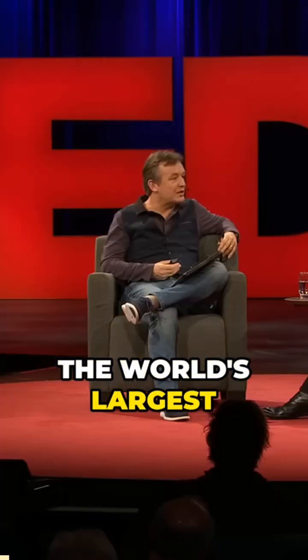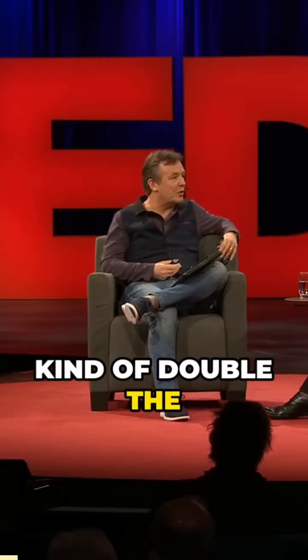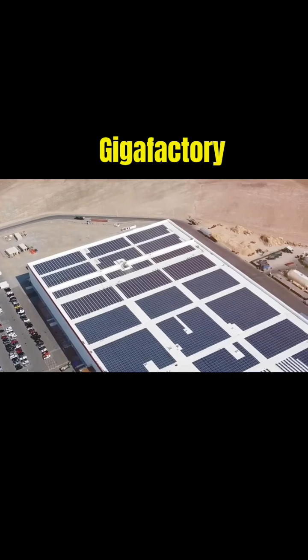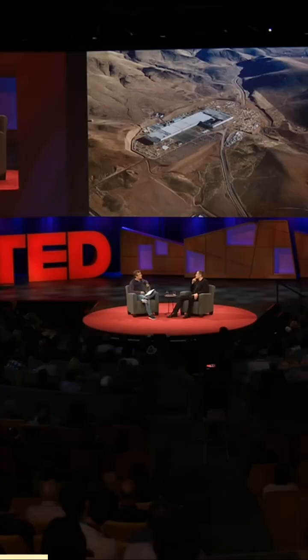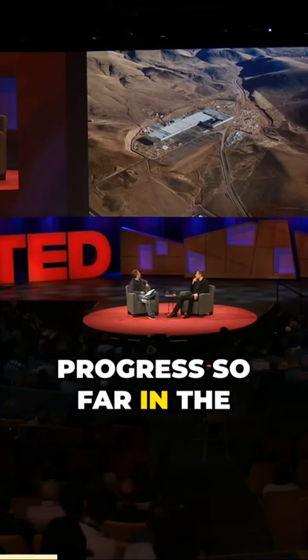You just have to build the world's largest manufacturing plant and kind of double the world's supply of lithium-ion batteries. So that's the Gigafactory — the progress so far in the Gigafactory.